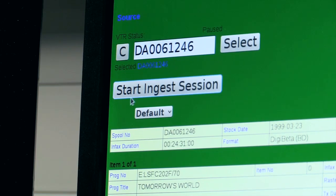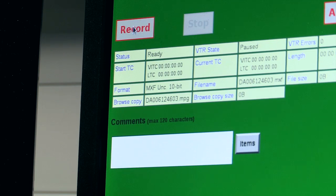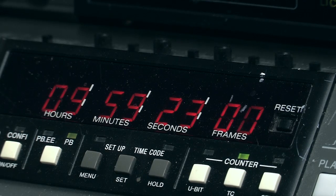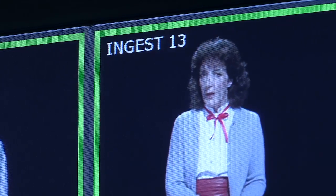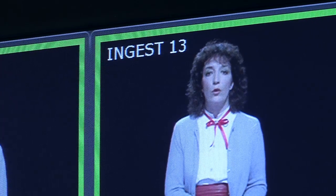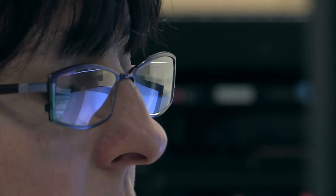One of the main parts of my job involves ingesting tapes that are being moved out of the Television Centre, because obviously it's closing down, and putting them onto a more user-friendly format so that eventually the archive can potentially become tapeless and everybody will be able to access the footage a lot more easily than they can at the moment.